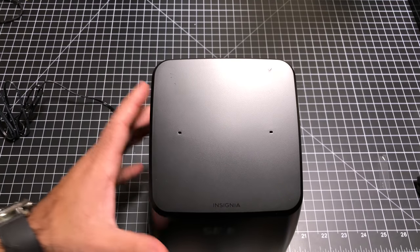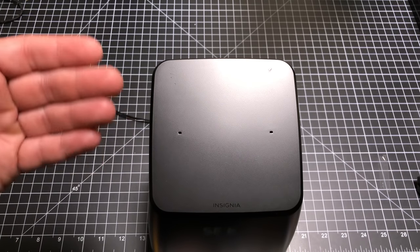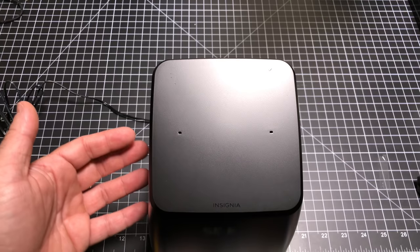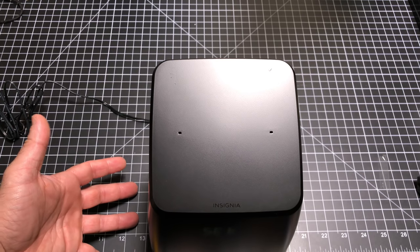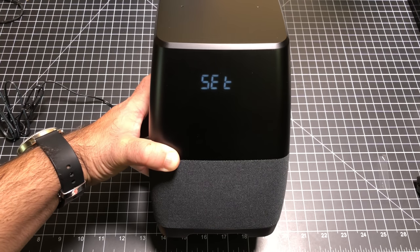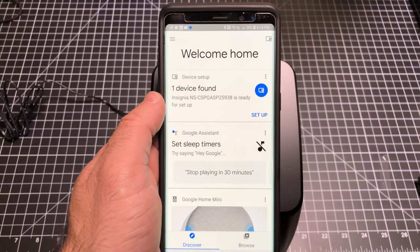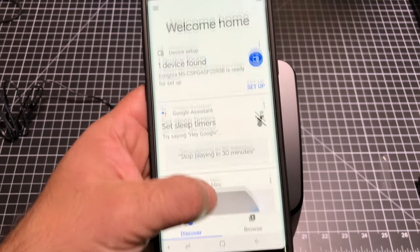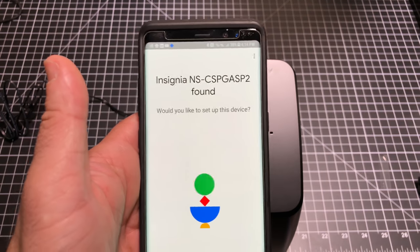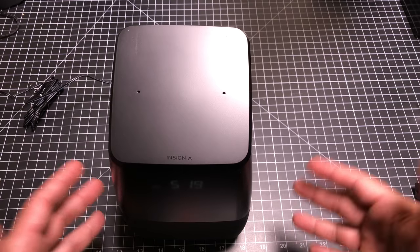On startup, it starts out just like any other Google device — it basically welcomes you. It greeted me by saying, 'Hi, this is your Google Assistant,' and asked me to use the Google Home app to connect it. The neat thing is there are no additional apps to install. You can use your existing Google Home app. You'll notice on the front it has the display area that says 'set' — that's where your clock is going to show. Once you go into your Google Home app, it automatically saw that the Insignia is there and ready for setup.